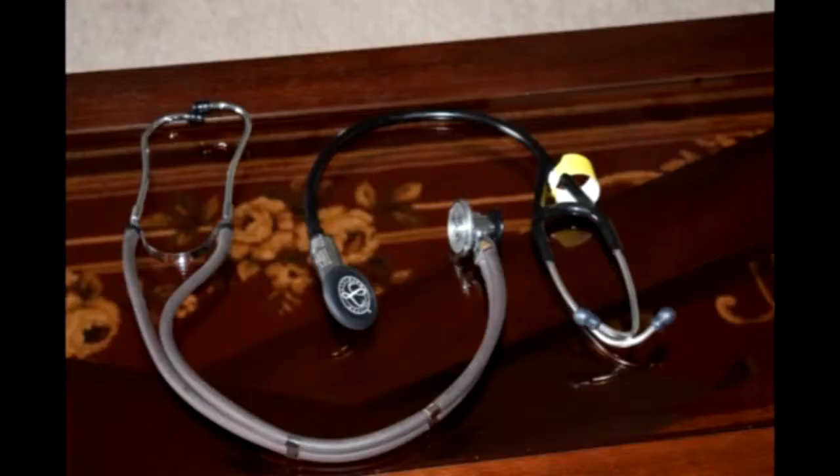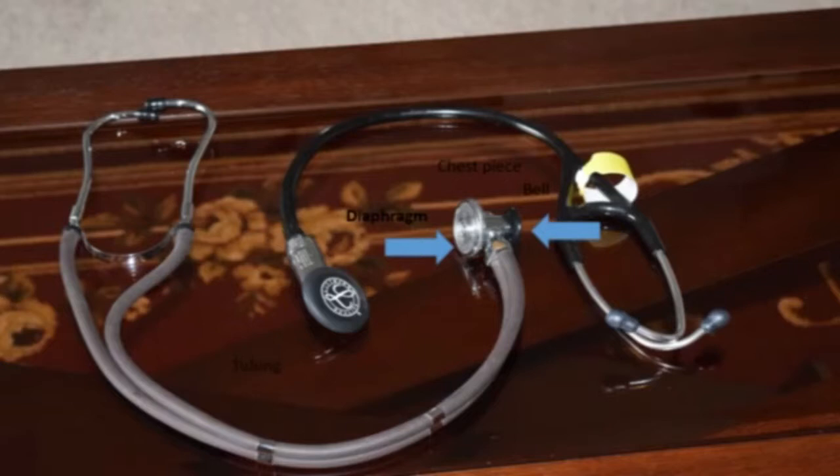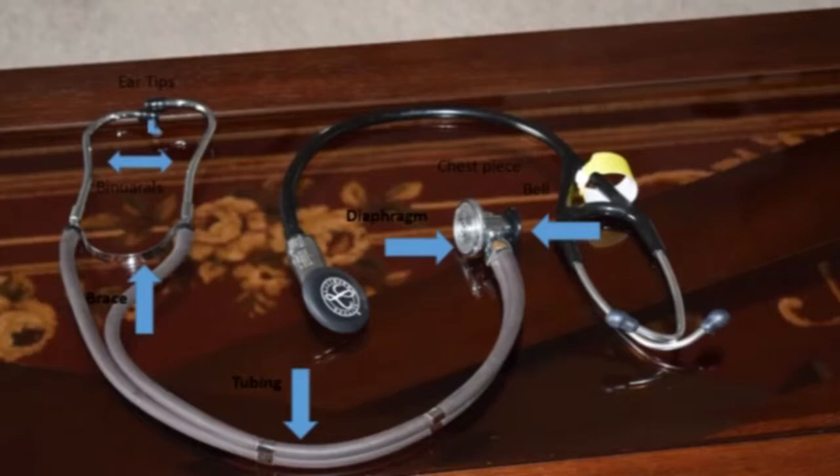Let's take a look at the stethoscopes. You can see here two stethoscopes. One is the Littmann Cardiology stethoscope — the one I use to record the volunteer heart sounds of the patients in these tutorials. The other one is the Sprague stethoscope, one of my oldie but goodies. On the right is the bell, on the left is the diaphragm. These two together are called the chest piece. We also have the tubing, the brace, the binaurals, and the ear tips. All of these together make up the parts of the stethoscope.